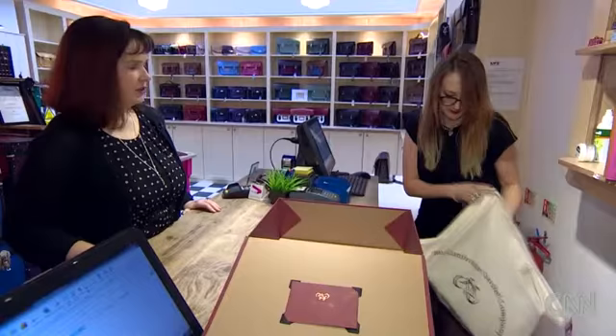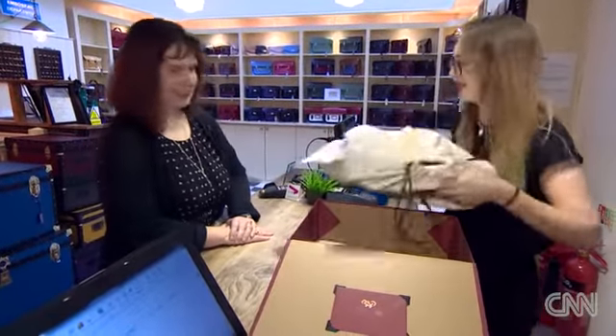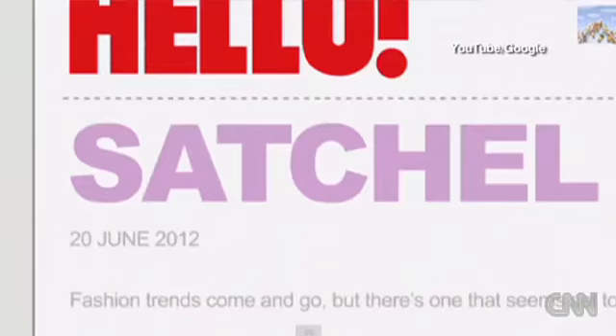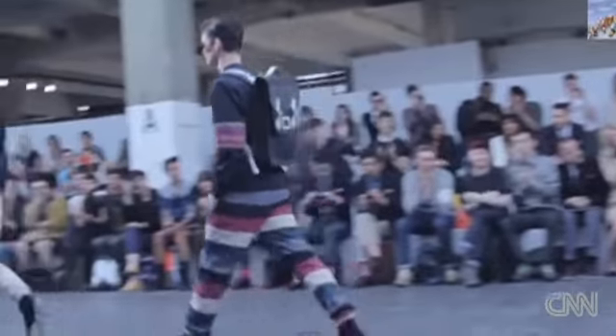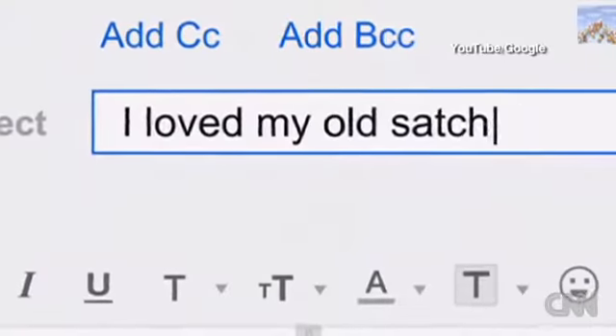I remember just the thrill of that first order from someone that you don't know. To think that less than two years from that we were the big hit of New York Fashion Week in September 2010 with the fluorescent satchels — and a year from that being asked by Google to be the face of Google Chrome.